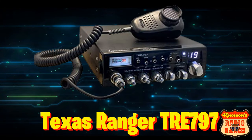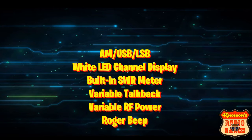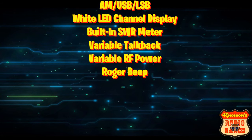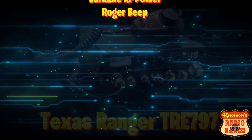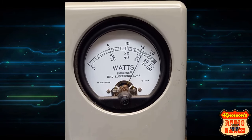Next up is the Texas Ranger TRE 797. It has AM, upper and lower sideband, a white LED channel display, built-in SWR meter, variable talkback, variable RF power, and a Roger beep. When the Texas Ranger TRE 797 is tuned right, it does 35 watts.